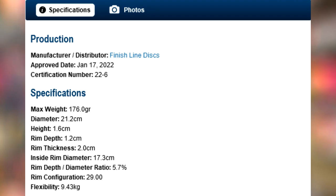The Aera was PDGA approved on January 17th of 2022 as a new fairway driver with the flight numbers 10-5-1-1.5. Finish Line Discs are designed and produced in the United States. I'm not exactly sure what company is manufacturing these discs, but maybe somebody in the comments will know — if you do, please let us know.